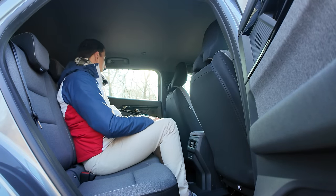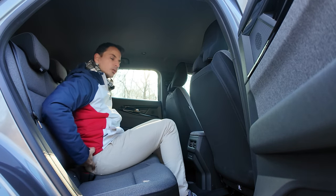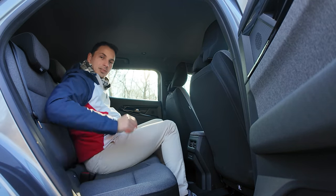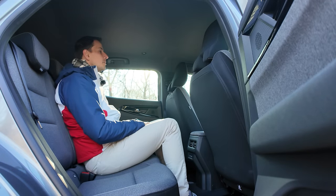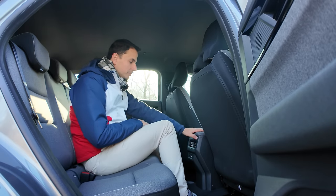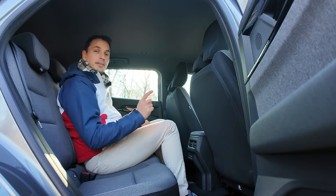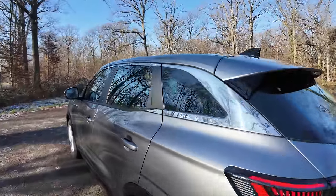Je suis bien ici. On a une belle vue sur l'avant. Ce n'est pas le plus grand écran sur cette version, mais c'est pas mal. Il y a même un peu de tissu sur la planche, je trouve ça très sympathique. Fixation TopTether Isofix sur le siège passager avant également. Je vous emmène découvrir à l'intérieur la poignée conducteur.